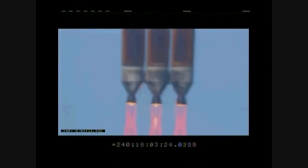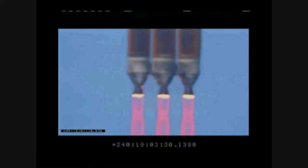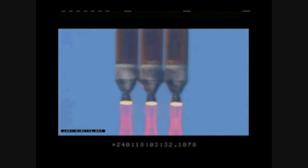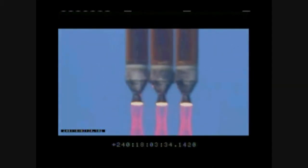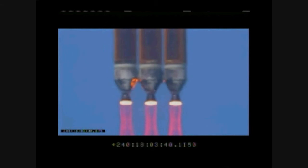All engines visible for us. 20 seconds into the flight. You are hearing the voice of Steve Agate providing launch vehicle ascent data. Under 28 feet per second, downrange distance about one-tenth of a nautical mile.